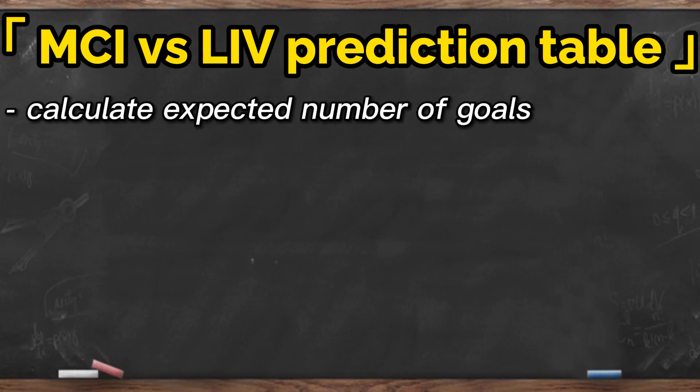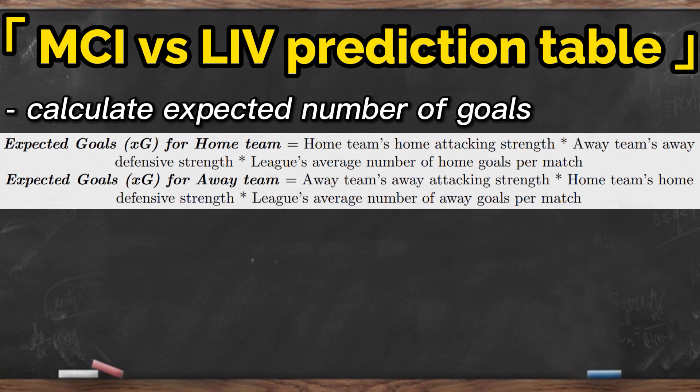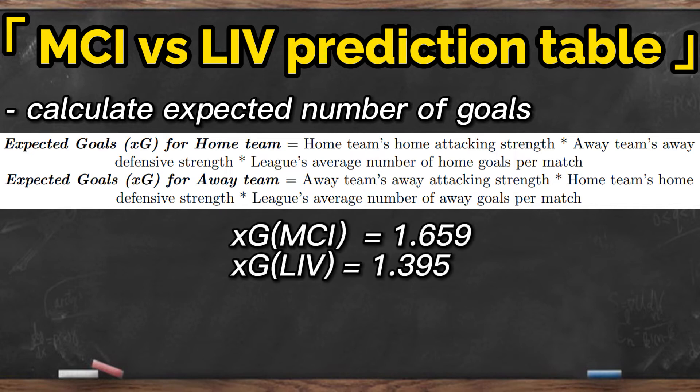We then compute the two teams' expected goals including penalty kicks. Expected goals for the home team equals the home team's attacking strength times the away team's defensive strength times the league's average number of home goals per match. Expected goals for the away team equals the away team's away attacking strength times the home team's defensive strength times the league's average number of away goals per match. So we get the expected goals for Manchester City as 1.659, and for Liverpool as 1.395.